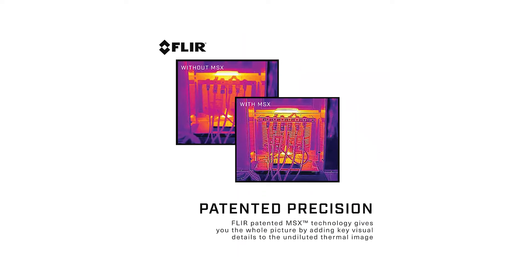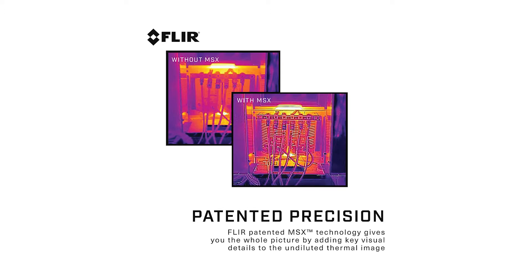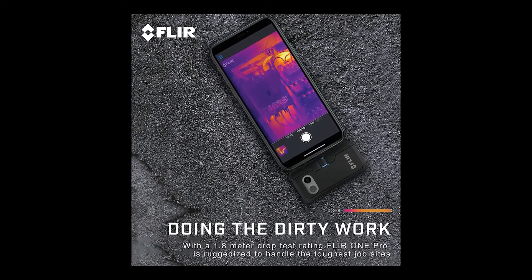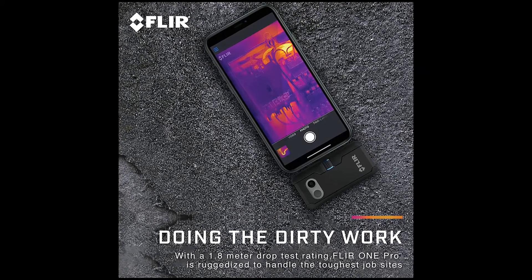Unique image processing technology that enhances resolution and accuracy to help you catch potential problems early and reliably diagnose problems. When combined with MSX, which enhances thermal images with visual details, the FLIR 1 Pro LT offers unsurpassed image quality for a mobile IR solution.